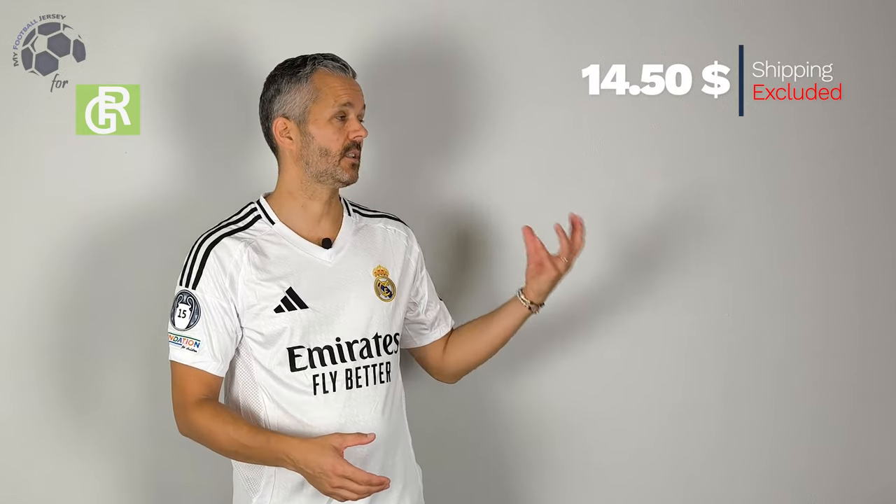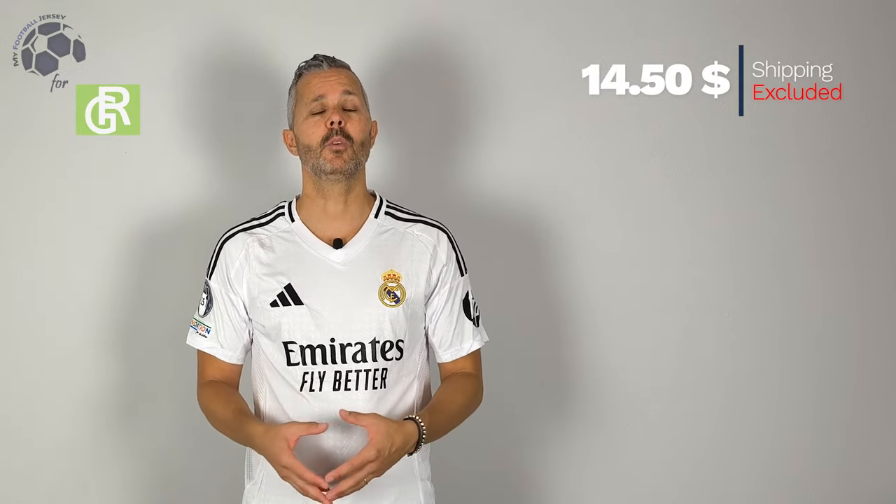The jersey is nice, I like it. It's a typical home jersey of Real Madrid because it's white, and this year the details are in black. I think it is a really elegant jersey — veramente elegante. The cost as you can see is very low, the shipment was good, and I received the jersey in a little bit more than 3 weeks.